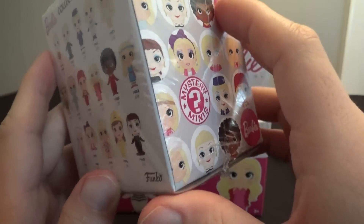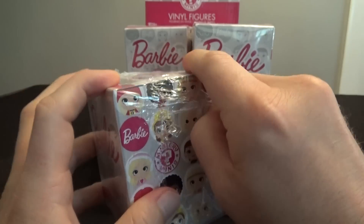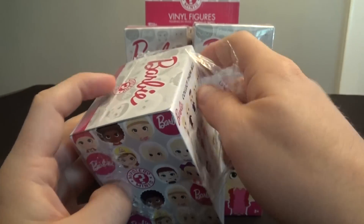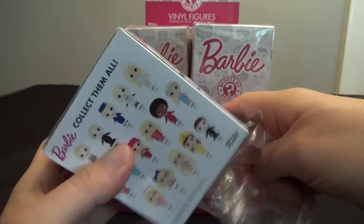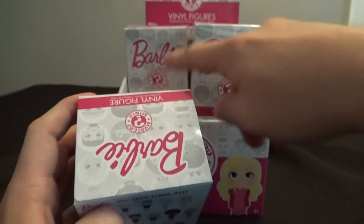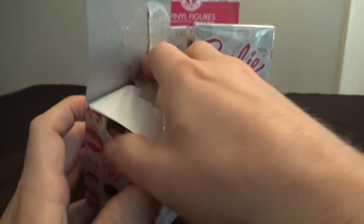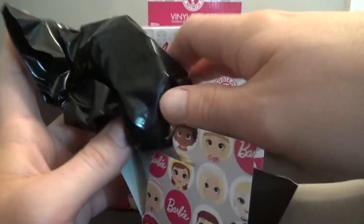Funko's real weird with their rarities — they're inconsistent with their cases. Sometimes there's no 1 in 72 figures, sometimes now they've got two of them but no 1 in 36 figures. Most of the time the rare figures are right in front, so who knows, let's take a look and see how these figures look. I can be objective even though I'm not a huge Barbie person.